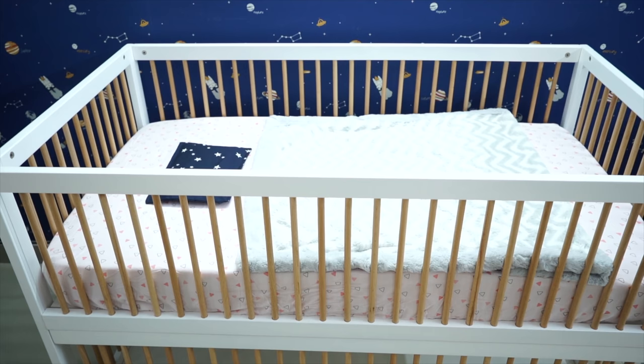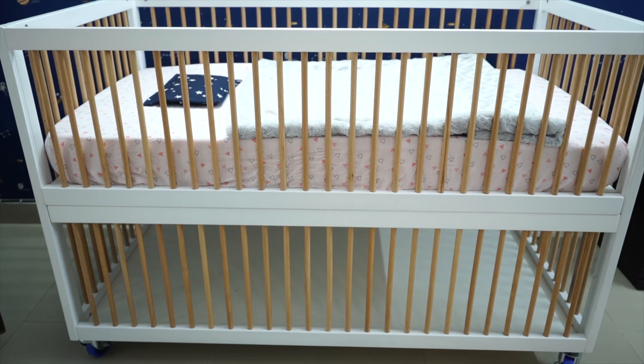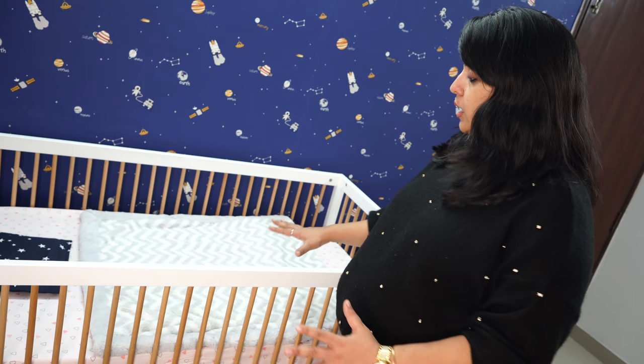Number two is height adjustment. As the baby grows, you can adjust the height and take it down so the baby stays safe. The first level height is very comfortable — after delivery you have a lot of back pain, and at this height you can literally place and hold the baby without bending too much. I feel this height is perfect.